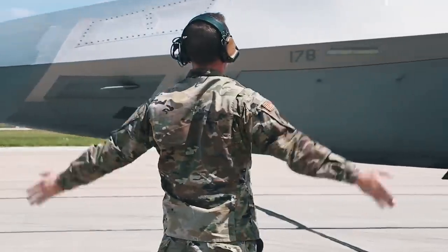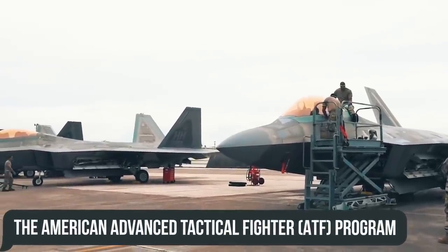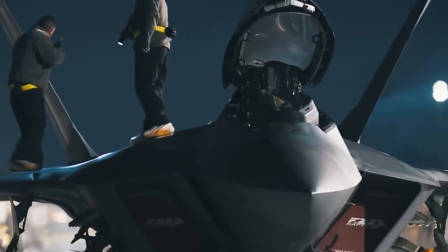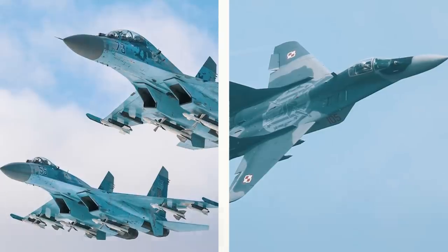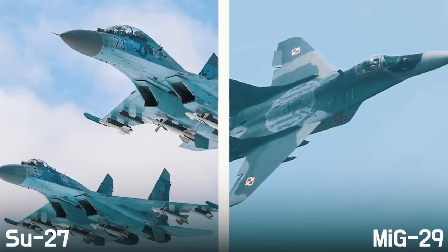The F-22 was the crowning achievement of the American Advanced Tactical Fighter Program, which was launched back in the 1980s. Its main goal was rather obvious: provide air superiority to the US Air Force to counter emerging global threats such as the Soviet Su-27 and MiG-29, also developed in the 1980s.